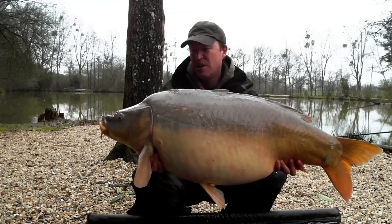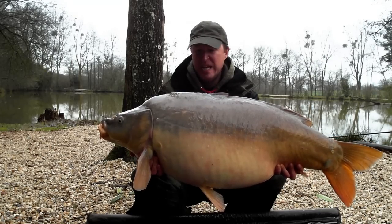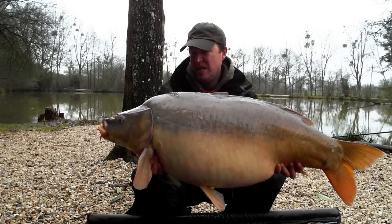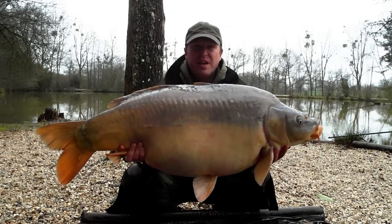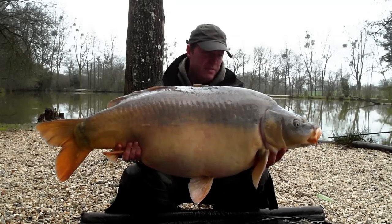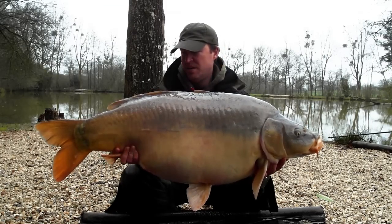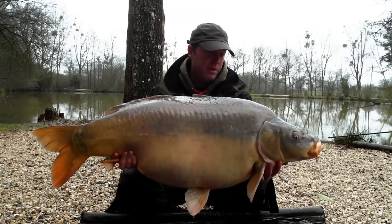That came from the sluice underneath the sluice bush. Nice solid pick-up, bobbin locked up to the top, and we're in. What a fish. What a fish. Absolutely stunning — it really, really is. That has made my year thus far.